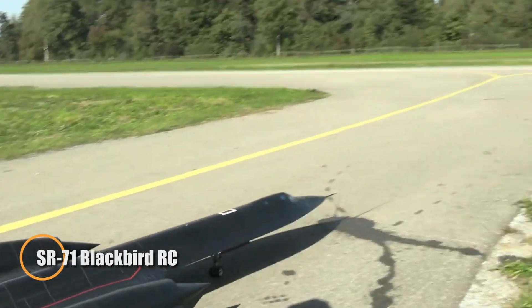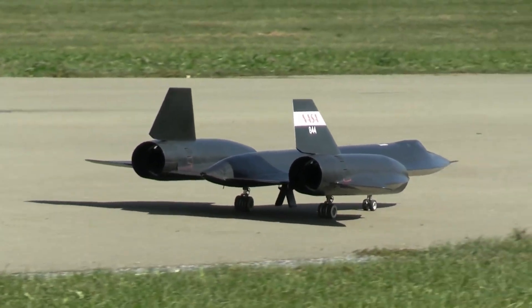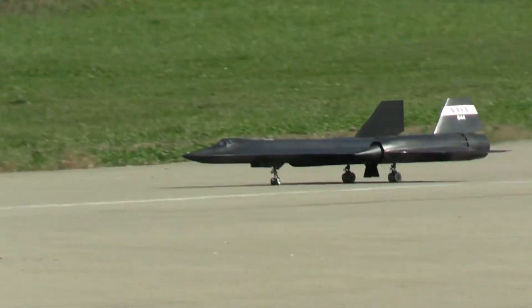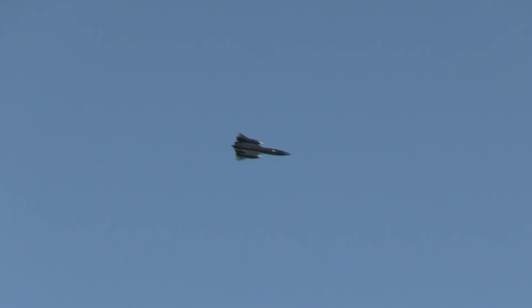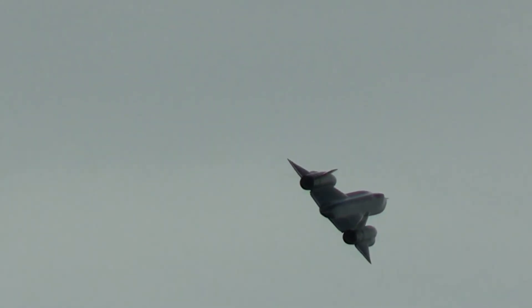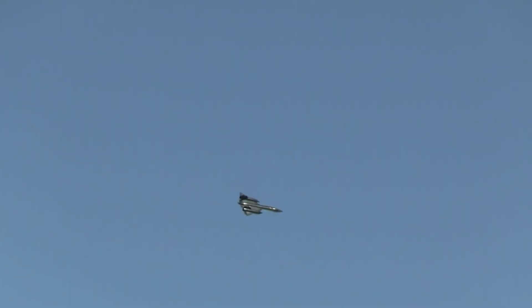The SR-71 Blackbird RC model is a stunning homage to the iconic Lockheed SR-71 spy plane, famous for its record-breaking speed and altitude. This twin 40mm EDF jet recreates the Blackbird's sleek lines and delivers a smooth, stable flight experience, enhanced by Spectrum AS3X and optional SAFE Select stabilization systems. Pre-finished with detailed panel lines and red fin accents, it offers a true-to-scale appearance right out of the box. Dual high-rpm Outrunner motors and 40mm electric duct fans provide strong thrust and efficient flight on standard 4S 2200mAh batteries, complete with fixed landing gear, steerable nose wheel, and real-time telemetry for compatible Spectrum transmitters.